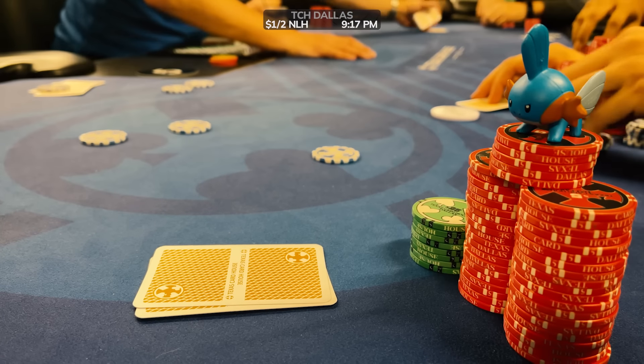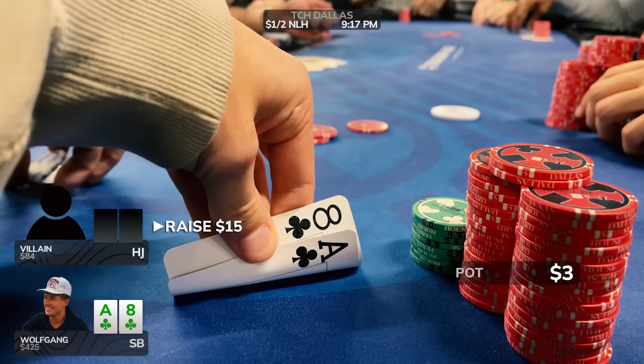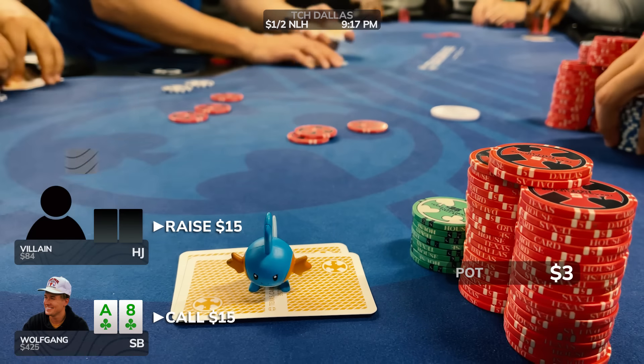We were in for $500 to start, and our stack is almost down to $400, so we have some work to do to try to make you guys some Christmas money.